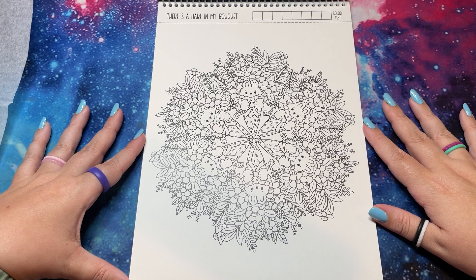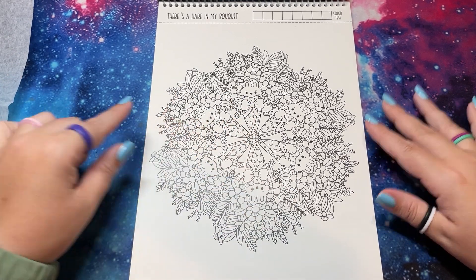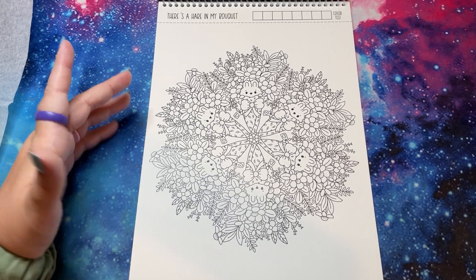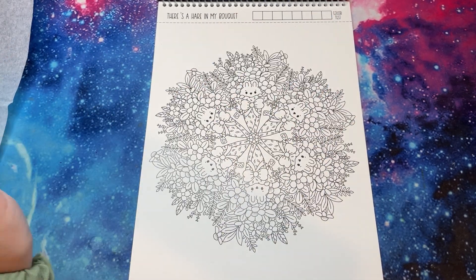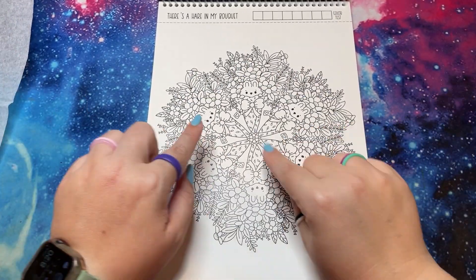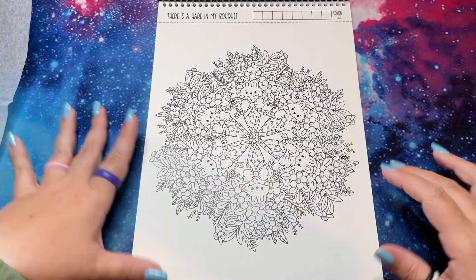'There's a Hair in My Bouquet' — it's a bunny! This one's fun because you can almost not tell where each segment ends. Obviously they're symmetrical so you can, but it just blends together so nicely.